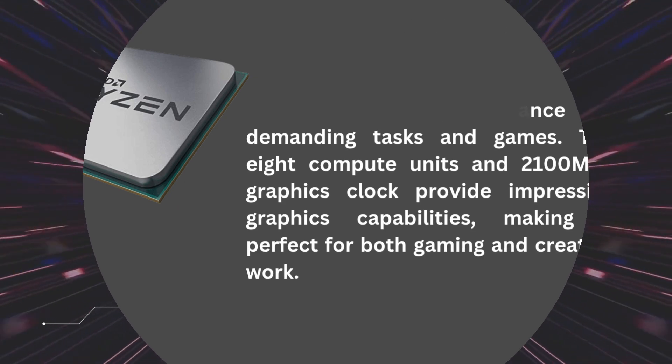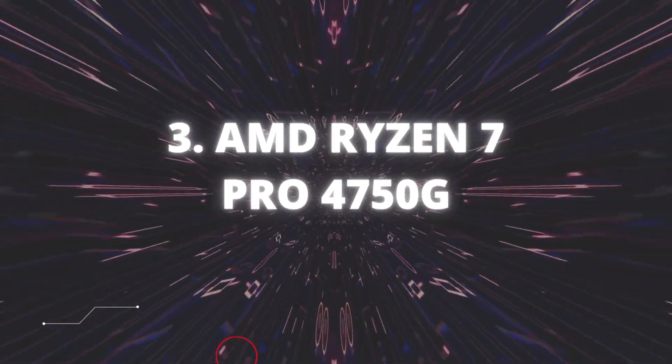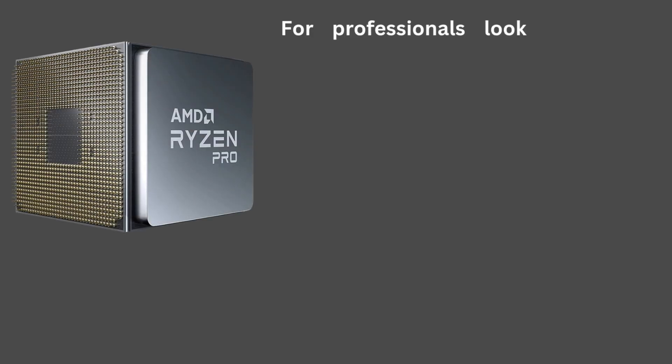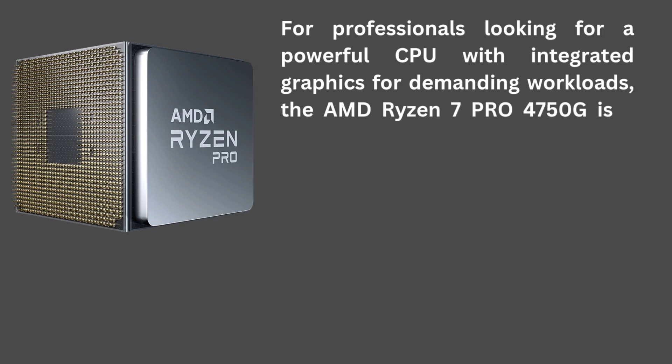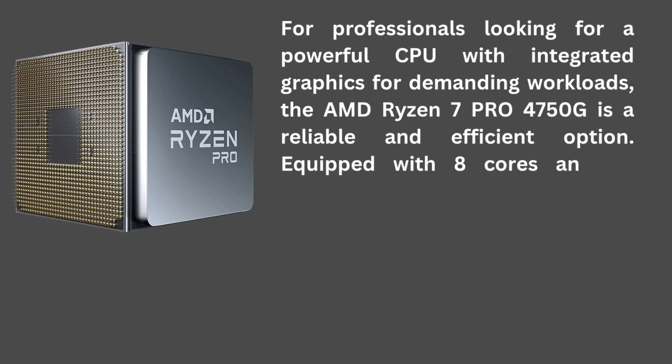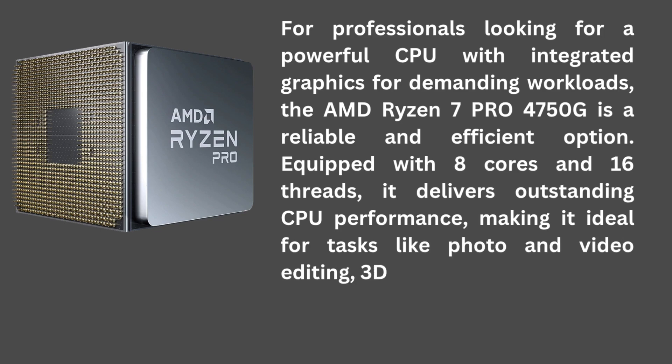The 8 compute units and 2,100 MHz graphics clock provide impressive graphics capabilities, making it perfect for both gaming and creative work. AMD Ryzen 7 Pro 4750G: For professionals looking for a powerful CPU with integrated graphics for demanding workloads, the AMD Ryzen 7 Pro 4750G is a reliable and efficient option. Equipped with 8 cores and 16 threads, it delivers outstanding CPU performance, making it ideal for tasks like photo and video editing, 3D modeling, and more.